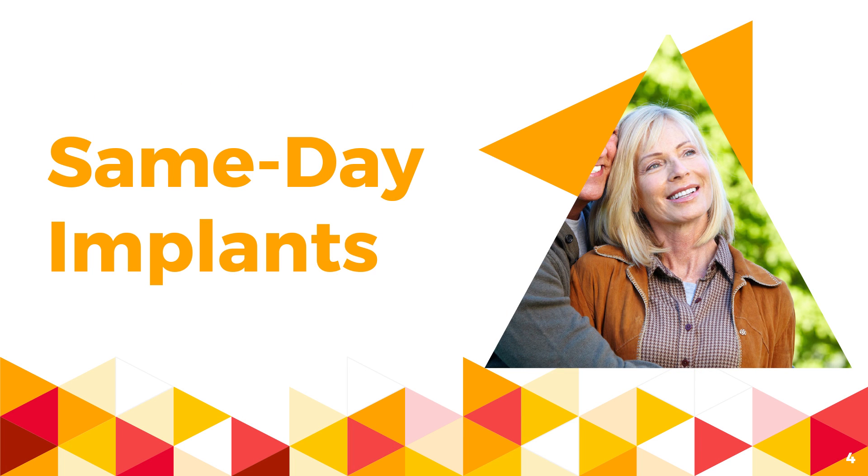Implants are the number one tooth replacement choice of both dentists and patients. Same-day implants, bridges, and dentures can be possible with the necessary technology if the patient has sufficient bone density in the jaws and the patient is free of infection.